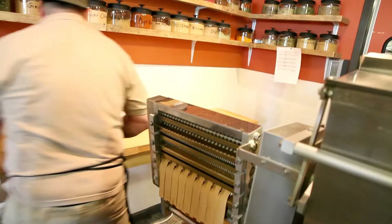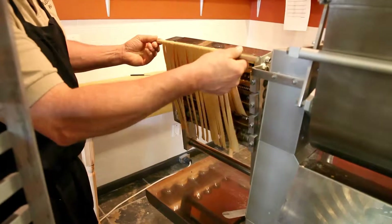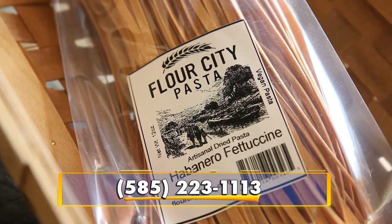We've got all sorts of cuts, shapes, and flavors. It's all made suitable for a vegan lifestyle, and it's all delicious, of course.